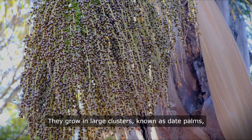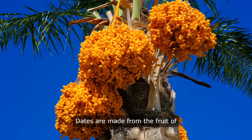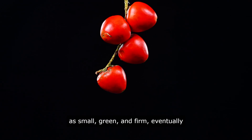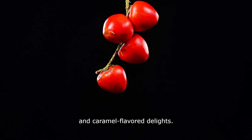They grow in large clusters, known as date palms, and are harvested from these trees once ripe. Dates are made from the fruit of the date palm tree, which starts as small, green, and firm, eventually ripening into soft, sweet, and caramel-flavored delights.